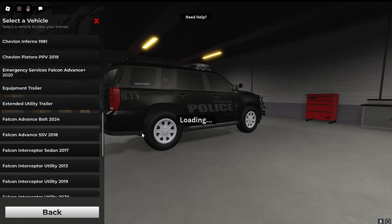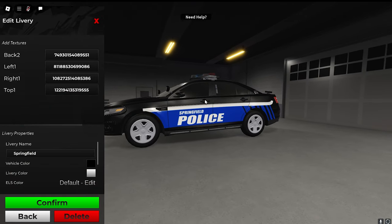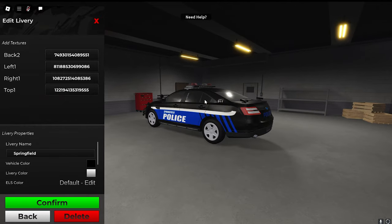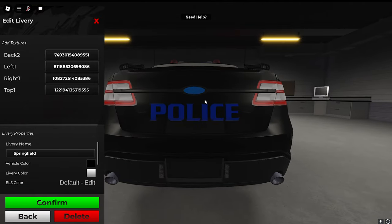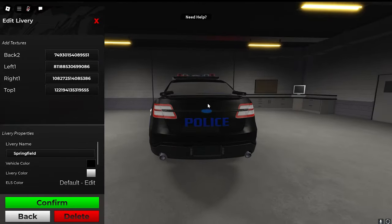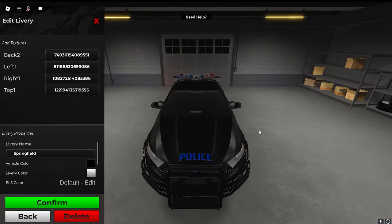Lastly here is the 2017 Ford Taurus. This one's a little goofy. This is based on one of their real cars — it's actually like this, so it's a little wonky in my opinion, but whatever. There's 'Police' on the back. Here's the right side and then here's the top.